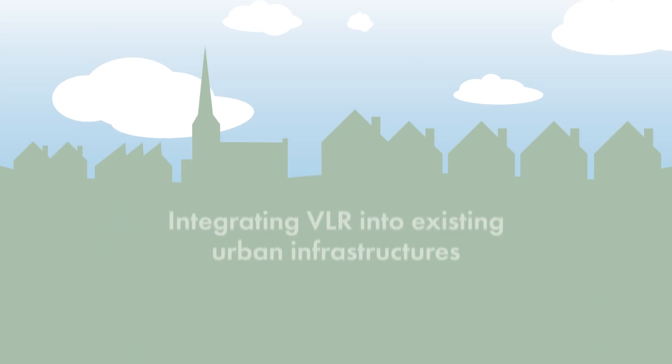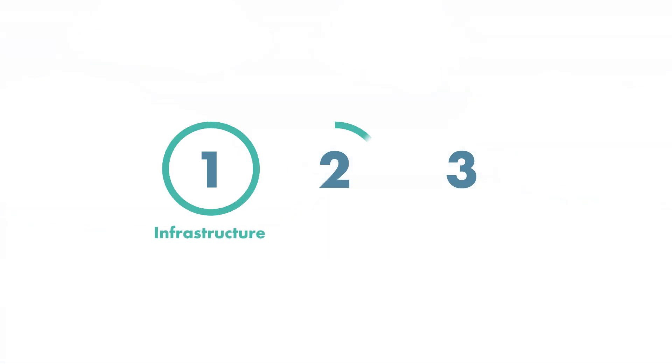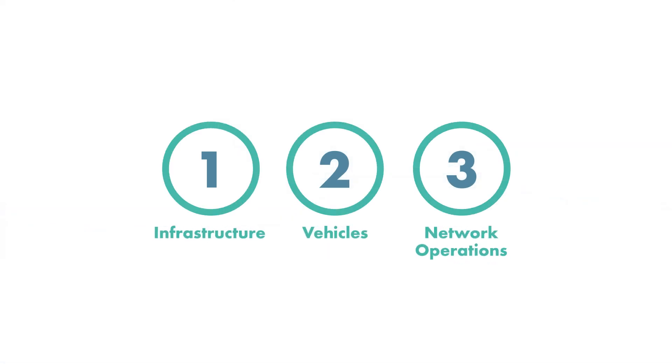When it comes to integrating VLR into existing urban infrastructures, three main elements come into play: infrastructure, vehicles and network operations.